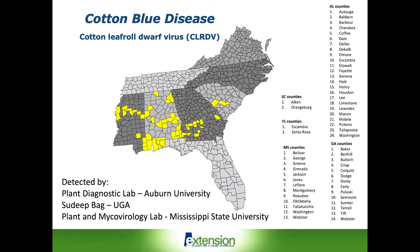Once the disease was recognized as having shown up last fall, some sampling was done in Georgia as well as Mississippi, and there were a number of counties in both of those states in cotton-producing areas where the virus was confirmed.